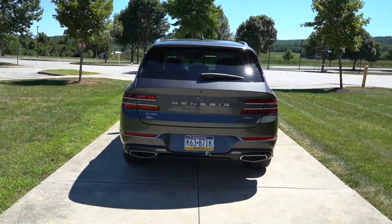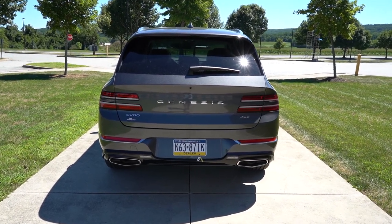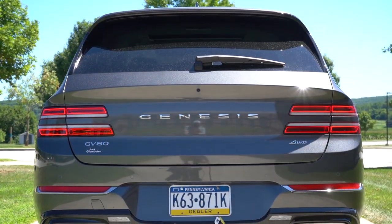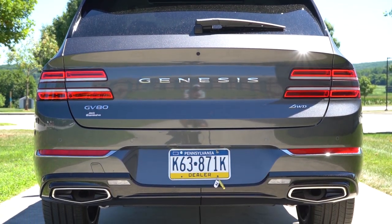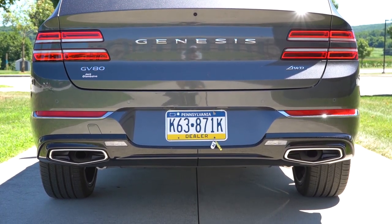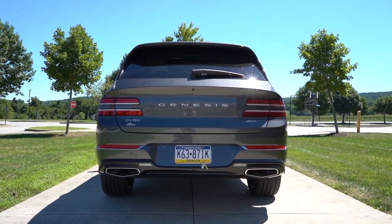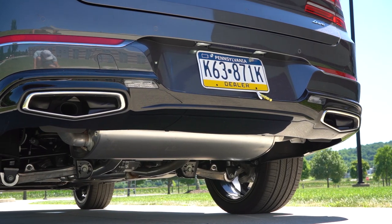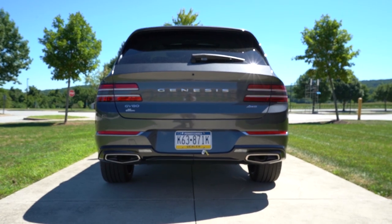Around to the rear: a body-colored shark fin antenna sits at the top, with a rear spoiler featuring an integrated brake light below it, a rear window wiper, the Genesis lettering spelled out horizontally, twin-bar LED taillights that echo the front headlights, and at the very bottom, integrated dual exhaust outlets with trapezoidal chrome tips built into the rear bumper — always love that look. Here is that exhaust clip.